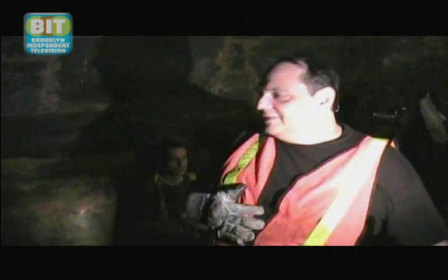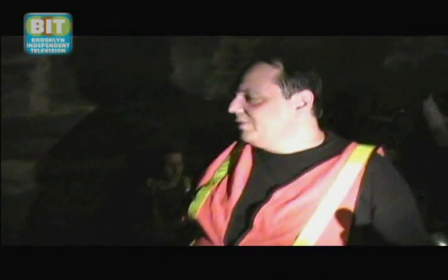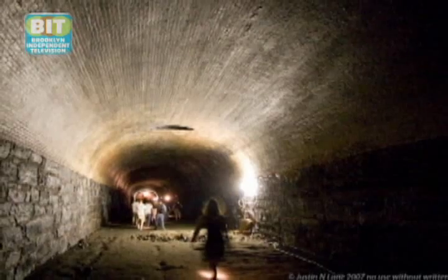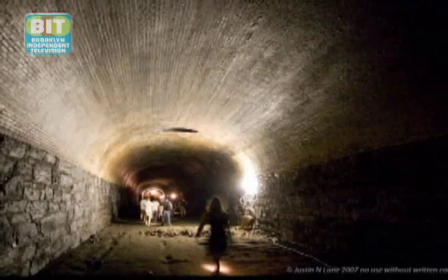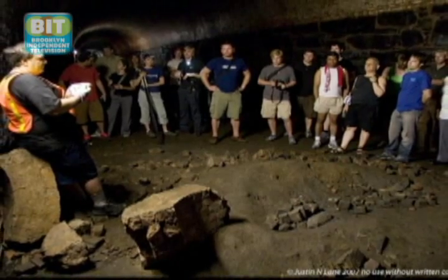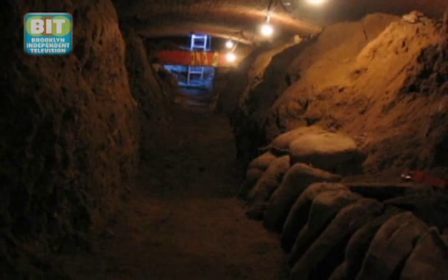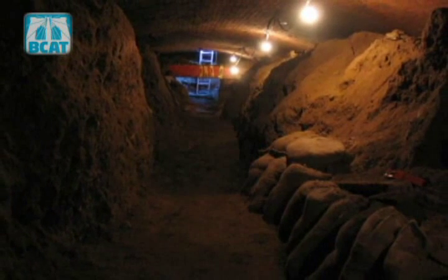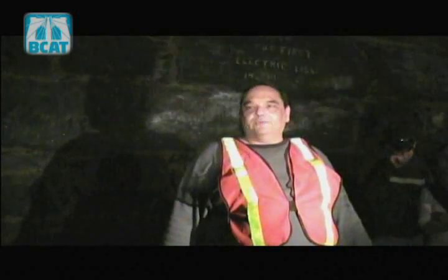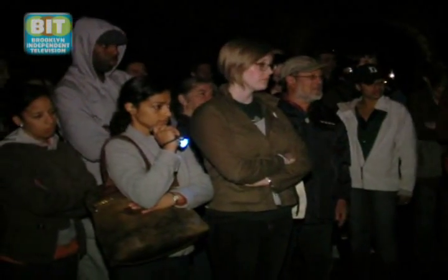Bob Diamond discovered the tunnel back in 1980. It's the world's oldest subway, built in 1844 by the Long Island Railroad as part of a route between New York and Boston. No one entered this tunnel from 1861 until August 1980 — except for some folks in 1916 who were looking for German spies supposedly making mustard gas down here. There was a big spy scare in the city because there used to be an ammunition factory nearby. In fact, the Statue of Liberty area was blown up by German saboteurs in 1916.